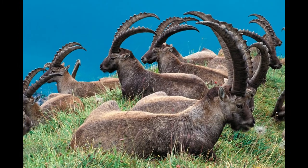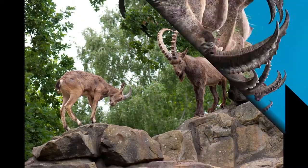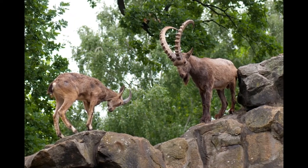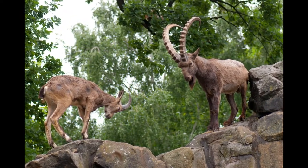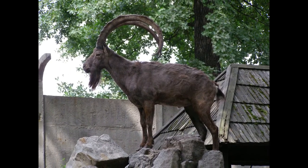During mating season, male ibex use their strong horns to fight with rivals to attract female ibex. They spend most of their time in rocky terrain of high mountainous ranges and are good at climbing steep slopes. Alpine grasses and shrubs are the main items in the diet of capra ibex.